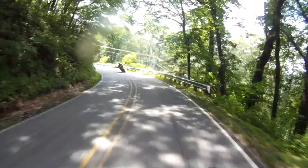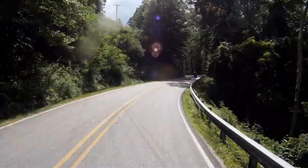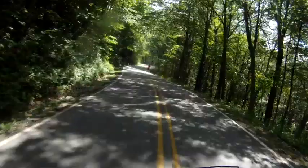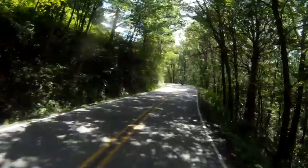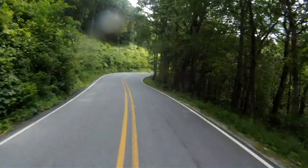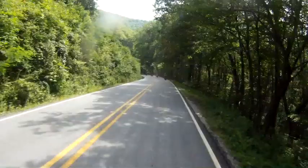We try to ride well within our limits along these roads. You never know what you're going to come across, and it only takes a second or two of lapse of judgment before your bike is tumbling down the cliff face. Take it easy if you ride this for the first time, but once you've ridden it a few times, you'll get to know which way the bends curve and can enjoy it a bit.